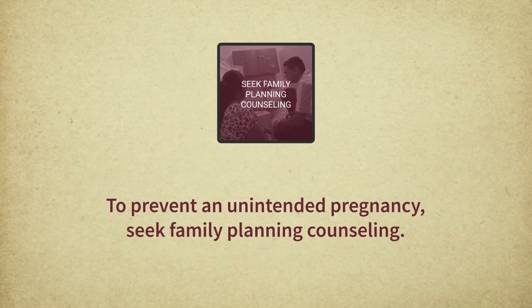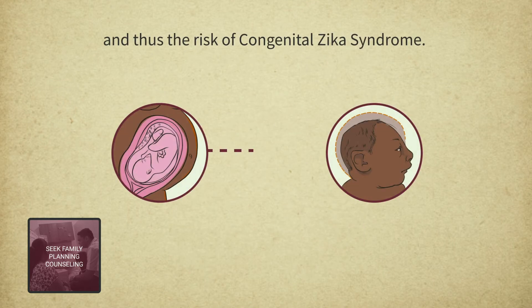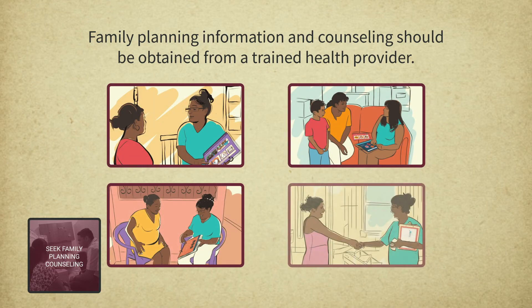To prevent an unintended pregnancy, seek family planning counseling. Using modern contraception protects against the risk of unintended pregnancy and thus the risk of congenital Zika syndrome. Family planning information and counseling should be obtained from a trained health provider who can discuss appropriate methods for each woman, along with other ways to reduce the risk of contracting Zika.